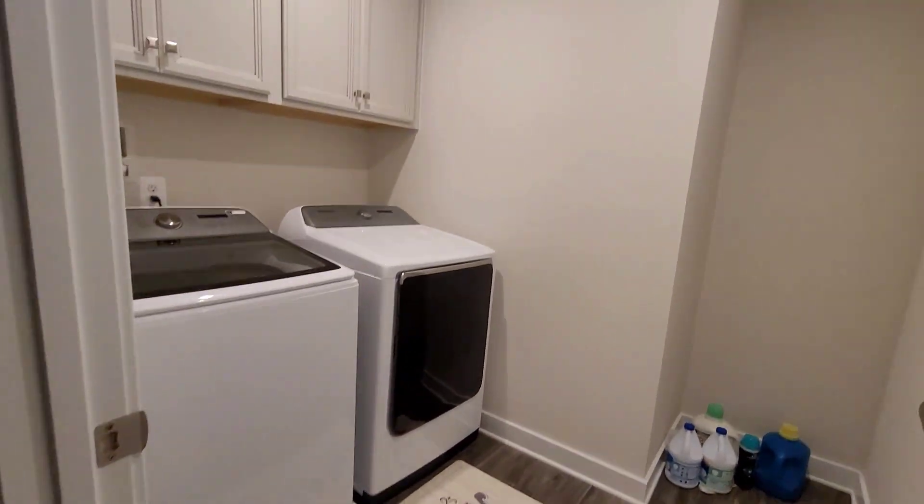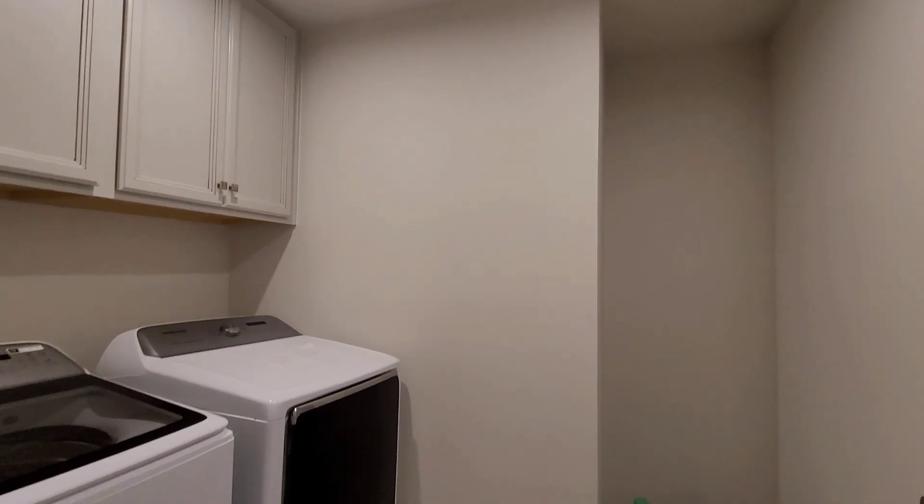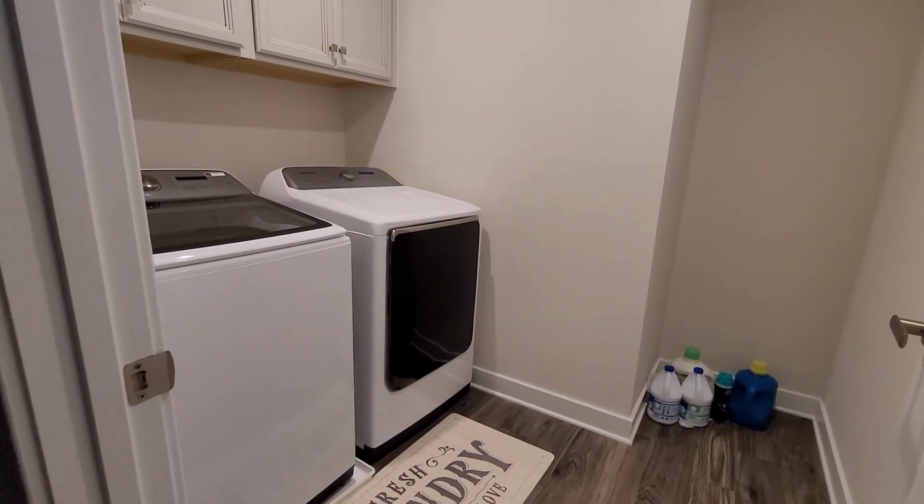I actually have a picture to go up here in the laundry room and I'm going to put that up too. Moving on — now I'm taking y'all into the owner's suite.